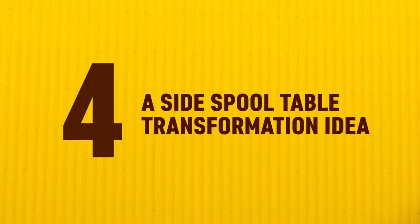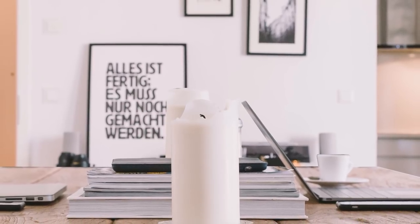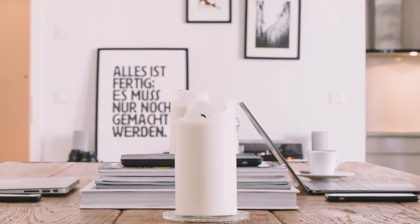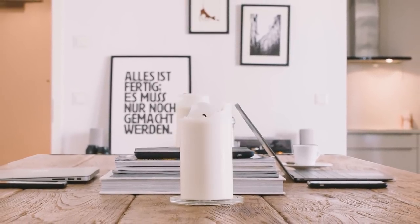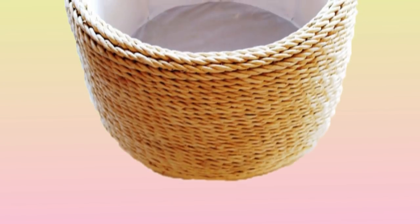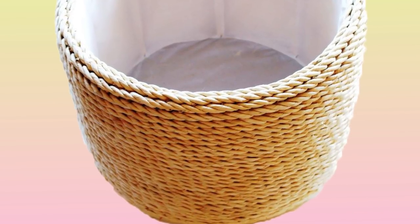Number 4: A side spool table transformation idea. Exactly as it sounds, a table that can be situated anywhere in a room has the appearance of a spool, albeit with a professional aesthetic. With the use of a basket, wrap rope around the entire circumference while placing it on two wooden circles that are equal size.